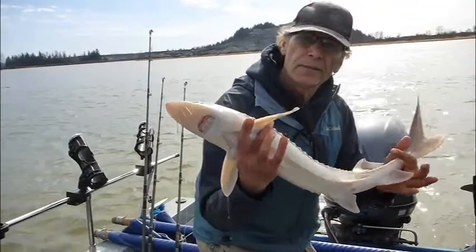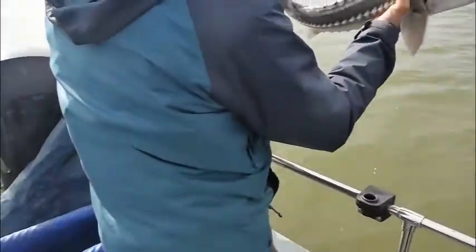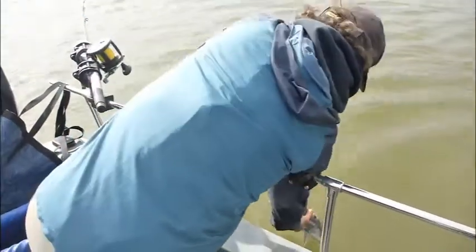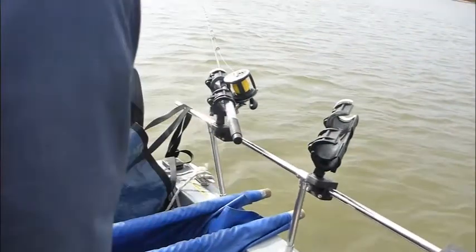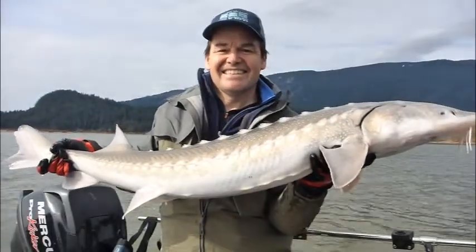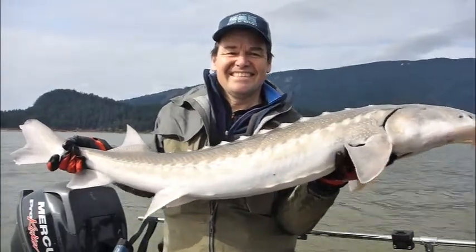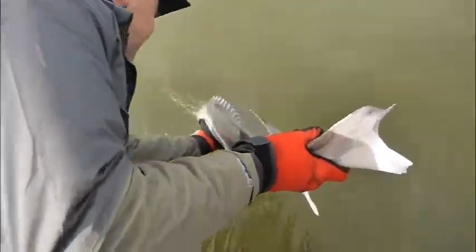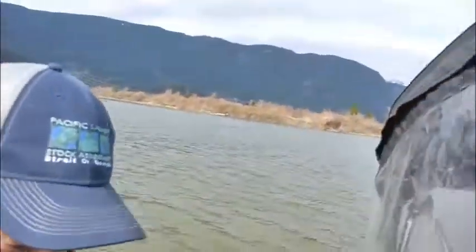There he is — a prime, healthy sturgeon. Let's put him back in the water. And there he goes, no worse for the wear. Dave, you've got another great white sturgeon ready to put back in the water. We've tagged him, looked at him, he's ready to go. Hang on to him until he fights his way off. There he goes. Another good effort for conservation.